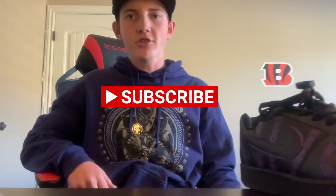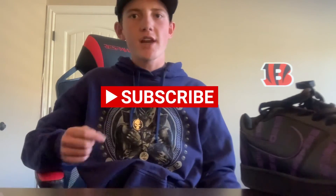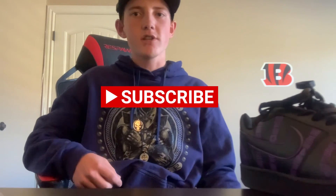Give him a call and subscribe to his channel JTF. Also subscribe to me, CF Production, so you can see more unboxing videos, airsoft videos, and anything else you want to see. CF Production out.